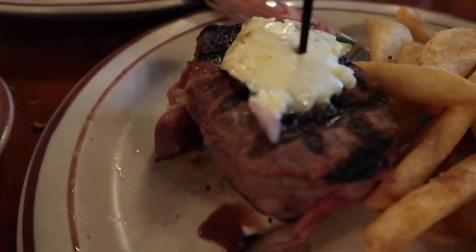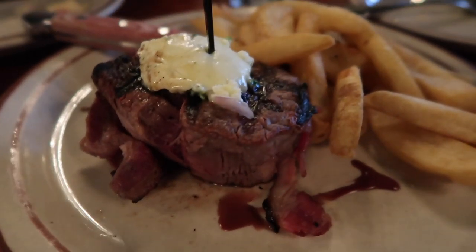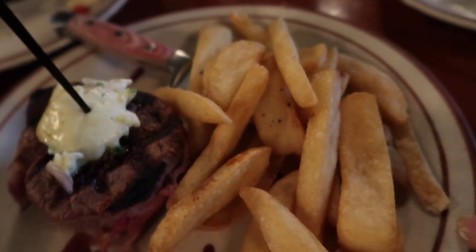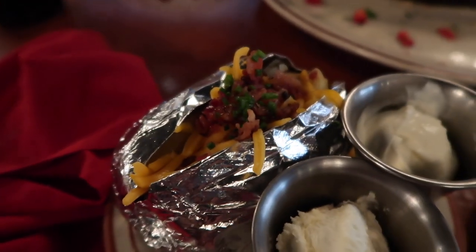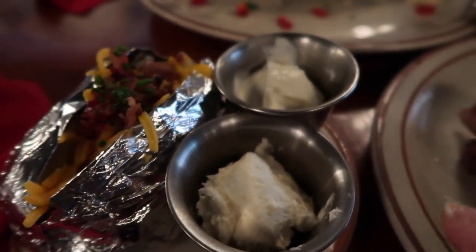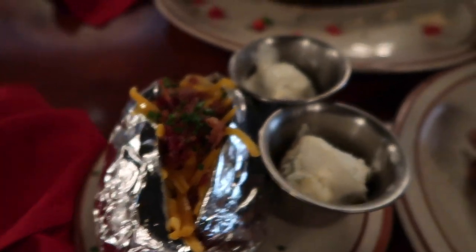So the filet mignon wrapped in bacon, six ounce — that's what it looks like. I got some steak fries, they call these french fries, and I got a loaded baked potato with sour cream and butter.